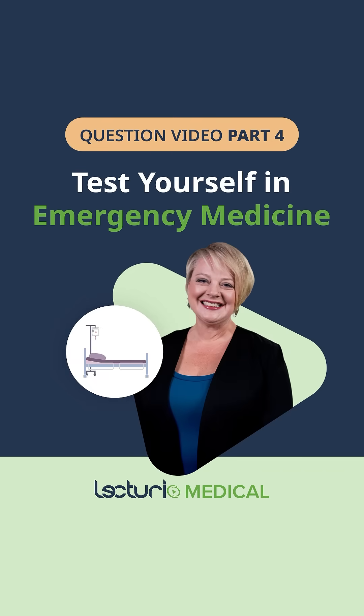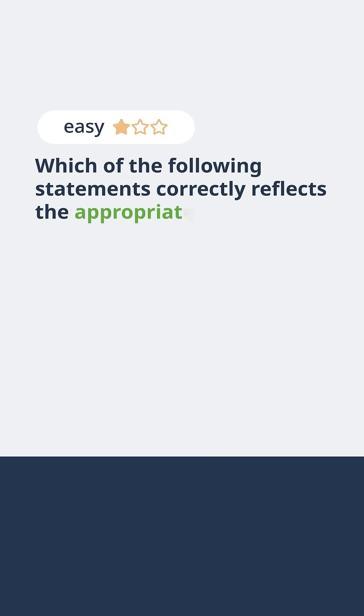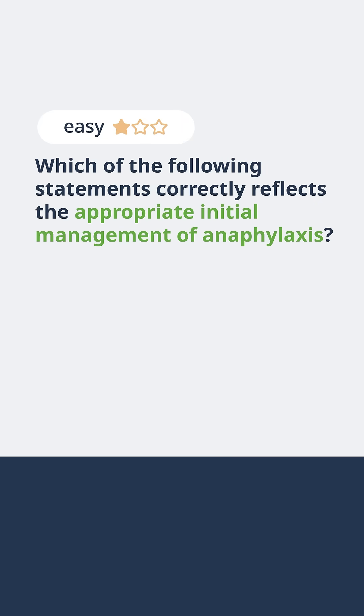Do you think you've mastered emergency medicine? Let's put your knowledge to the test. Which of the following statements correctly reflects the appropriate initial management of anaphylaxis?